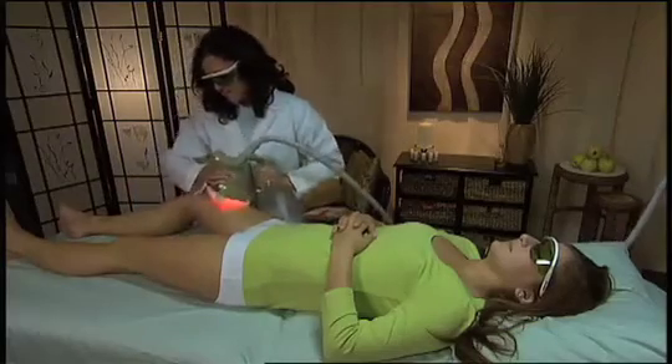What does it feel like? It feels like a deep tissue massage with a little warmth during the treatment.